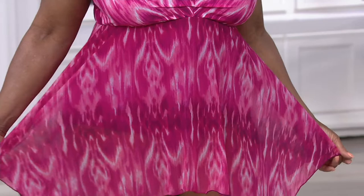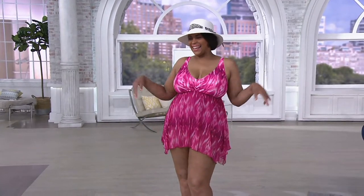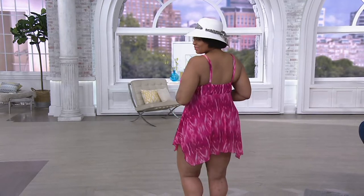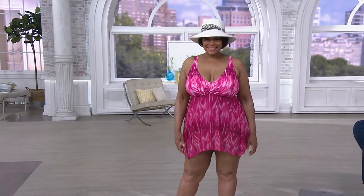Angela, you have it on in the 16 — that's what you're looking at right now. The color here is the fuchsia. You do have sizes 10 through 20 available, so limited sizing here if you're really liking it.